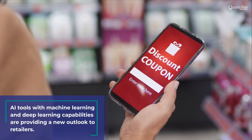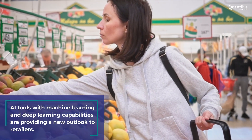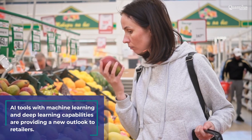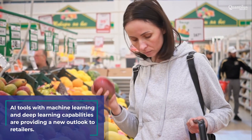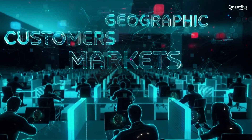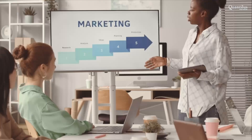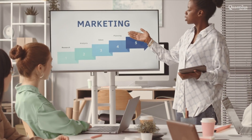Once segmented, the model's algorithms used predictive modeling techniques to identify which customers are most likely to respond to specific promotions and target them with relevant offers and campaigns. With this deep-level segmentation and targeting, the marketing campaigns were now personalized, effective, and spoke to customers' needs and preferences, all while reducing marketing spend.